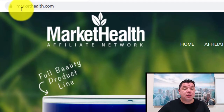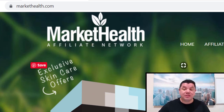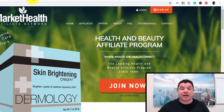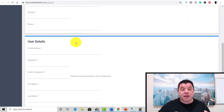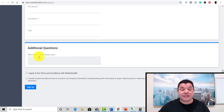If you go over to here, this is called markethealth.com. What you want to do when you get onto this site is go up and click on sign up. Once you click on sign up, it's going to take you over to this page. What you want to do is fill in all your details, go all the way down to the bottom, fill out everything. If you're in the US, you'll need to complete this. Click on agree to terms and conditions, click on I hereby consent to allow use of their terms and conditions, and click on sign up.